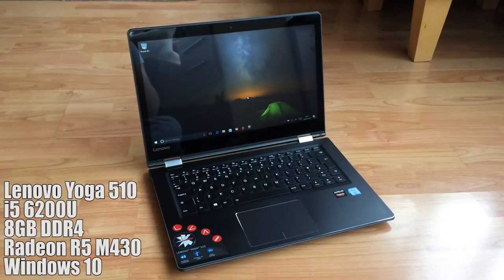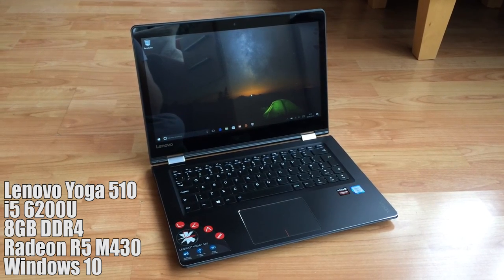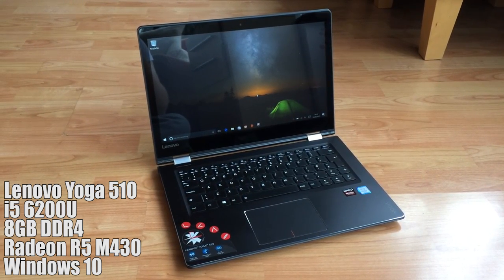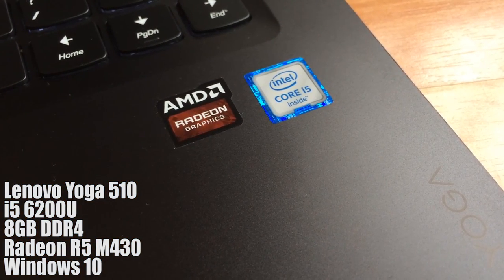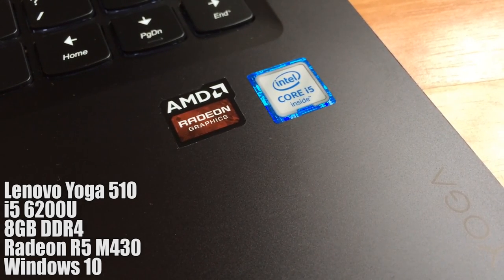Eventually I found this — a Lenovo Yoga 14 inch laptop with an i5 6200U, 8GB of DDR4 and a Radeon R5 M430. This is the perfect example of how laptops are overpriced, as well as how much you can save if you shop around and decide to buy used.